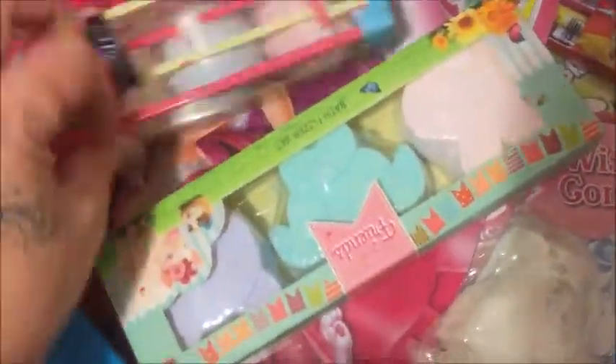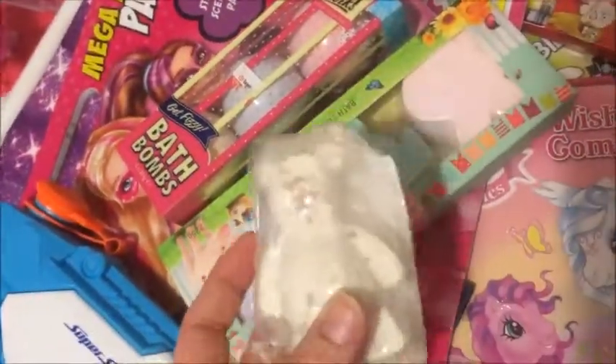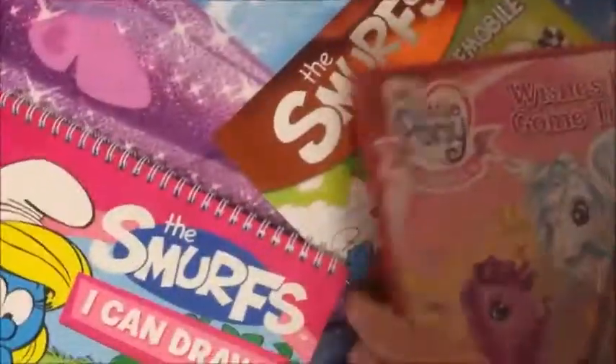Some Snow White perfume. She got some bath bombs — some Dirty Works bath bombs and just one from Priceline, and she got this Butterbear bath bomb from Lush. A water gun — Matt got the same one. Some Crayola little scented textas and this huge activity pad of books.